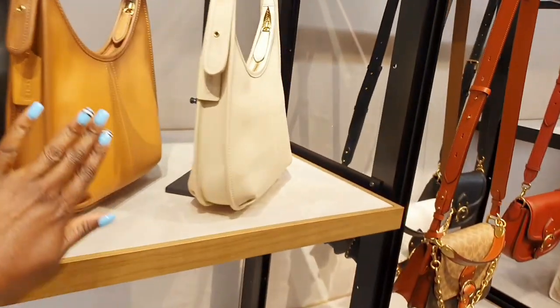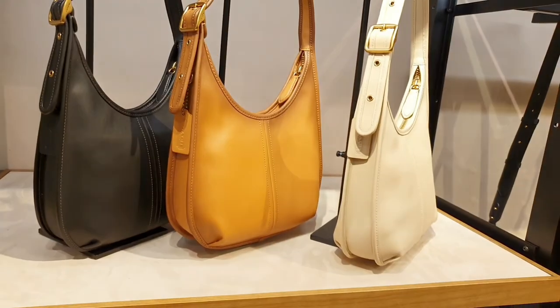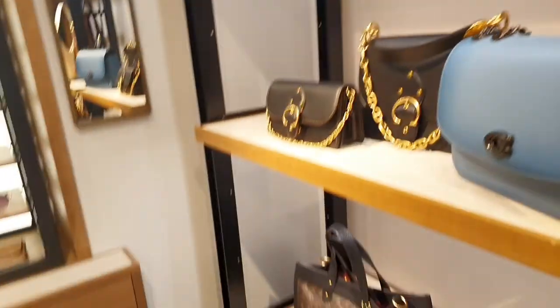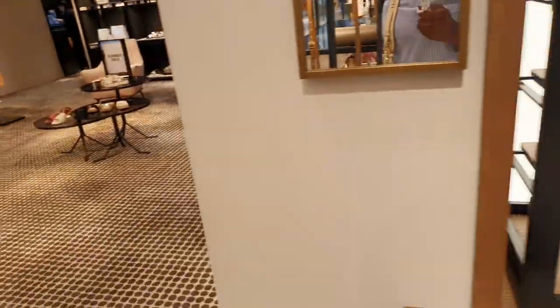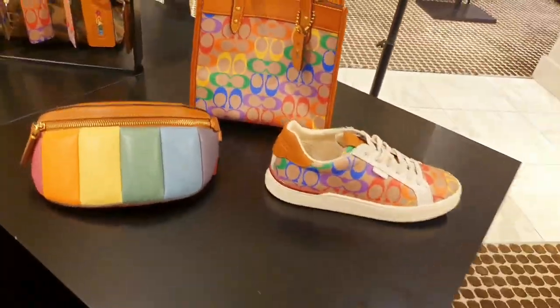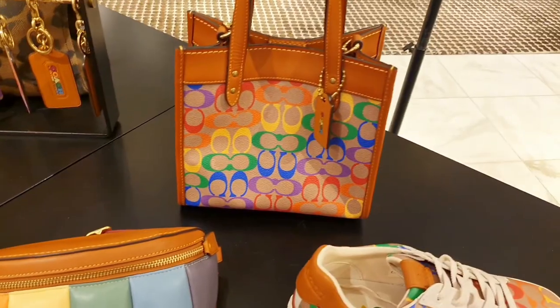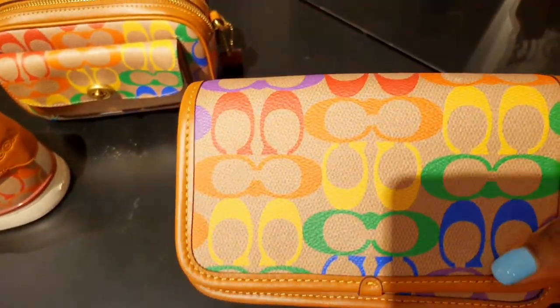Here are the Gemma sandals again, this time in chalk, and they also have them in black. And the Ergo in all its glory — I have this bag, and I'll leave the link to my unboxing video in the description box below. Such a beautiful bag. And this is the Pride collection for 2021 — the bomb bag, sneakers, the field totes, the belt bags. A very cute collection.